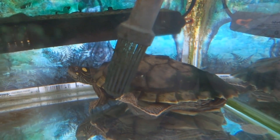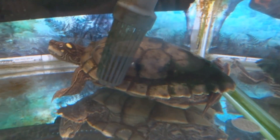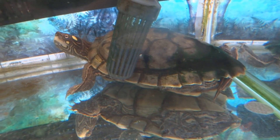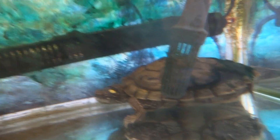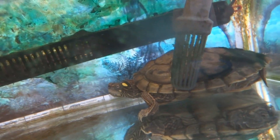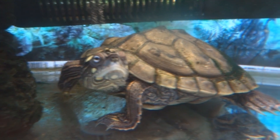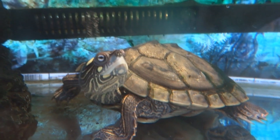Next we have Squirtle, who is a Mississippi map turtle. He's about two or three years old now. I got him in my last year of sixth form, which was about two years ago, and he was a tiny, tiny baby — about the size of a 2p coin. I'm not sure if Squirtle is a girl or a boy, but I'm just going to call him a boy.